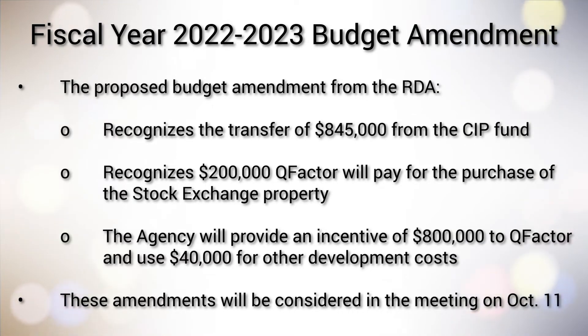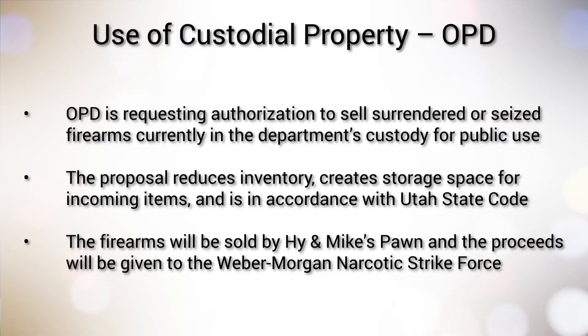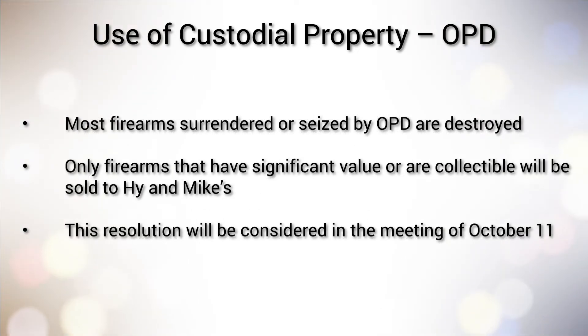The agency will provide an incentive of $800,000 to Q-Factor and use $40,000 for other development costs. These amendments will be considered in the meeting on October 11. The Council then reviewed and discussed a proposal from the Ogden Police Department regarding the sale of unclaimed firearms. OPD is requesting authorization to sell surrendered or seized firearms currently in the department's custody for public use. Their proposal reduces inventory, creates storage space for incoming items, and is in accordance with Utah State Code. The firearms will be sold by High and Mike's Pawn Shop, and the proceeds will be given to the Weber Morgan Narcotic Strike Force. Most firearms surrendered or seized by OPD are destroyed. Only firearms that have significant value or are collectible will be sold to High and Mike's.